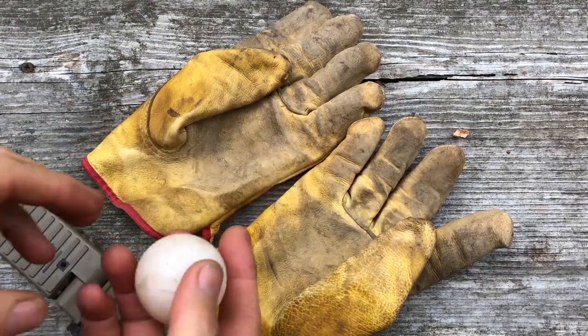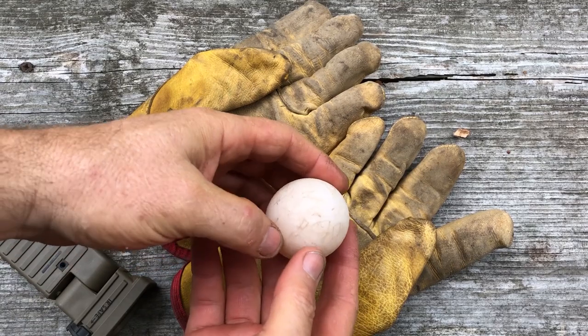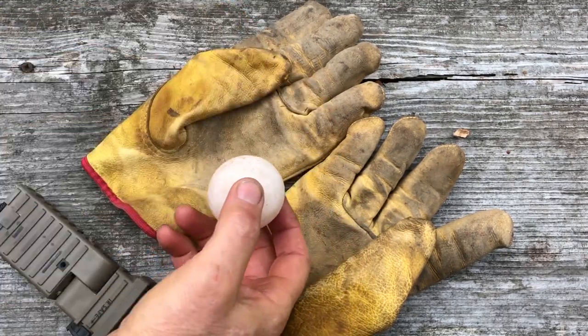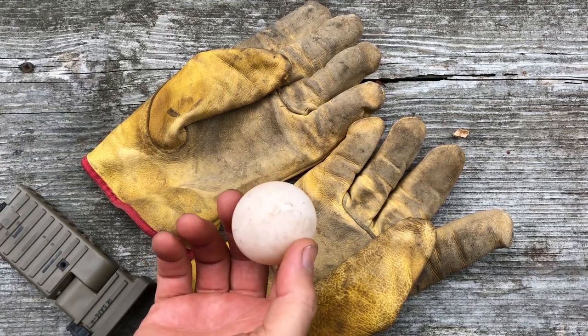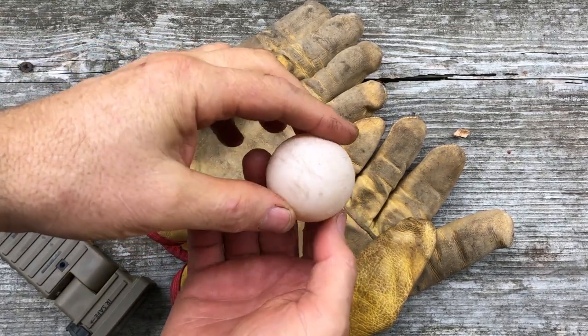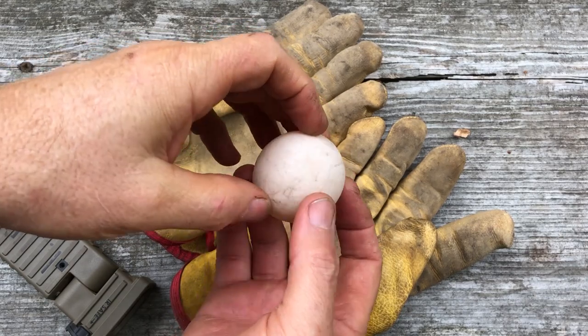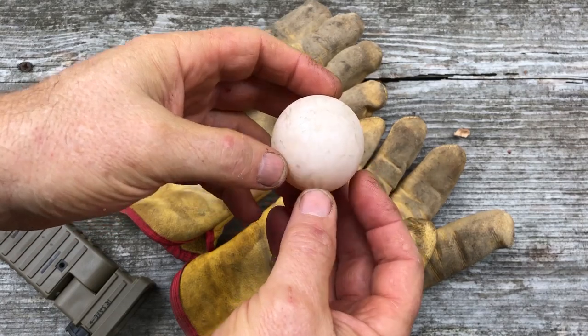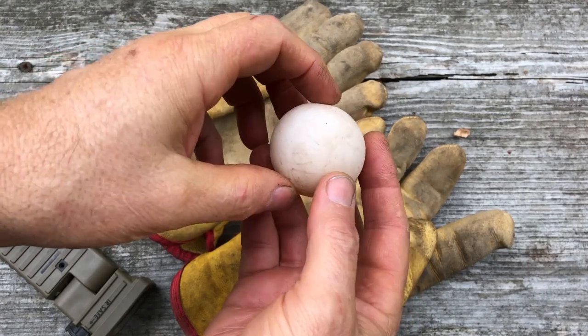Working outside today, going through one of our little paths cut through the woods doing some cleanup, and I saw something just below the surface in the sand. I picked it up and at first I thought, what in the world is a ping-pong ball doing out here? But it's not — this is a turtle egg.